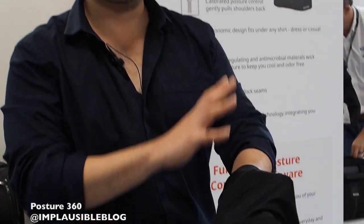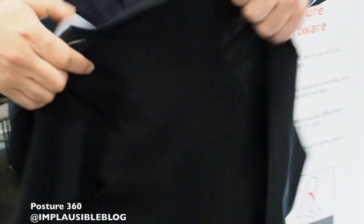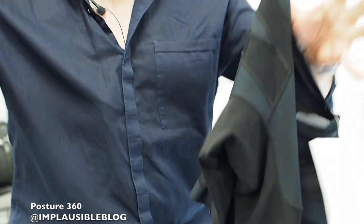The shirt in itself is actually a posture corrector shirt. We had contributions from our investors who are actually doctors, chiropractors and physical therapists. What the shirt does is it actually pulls your shoulders back and down, so it's a posture corrector shirt by itself on its own.